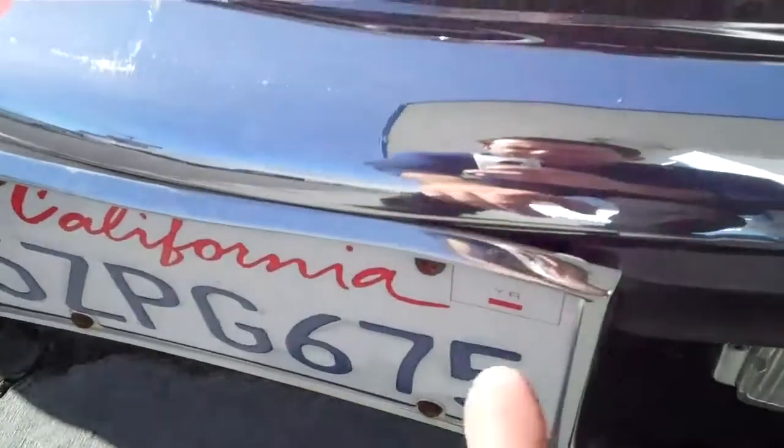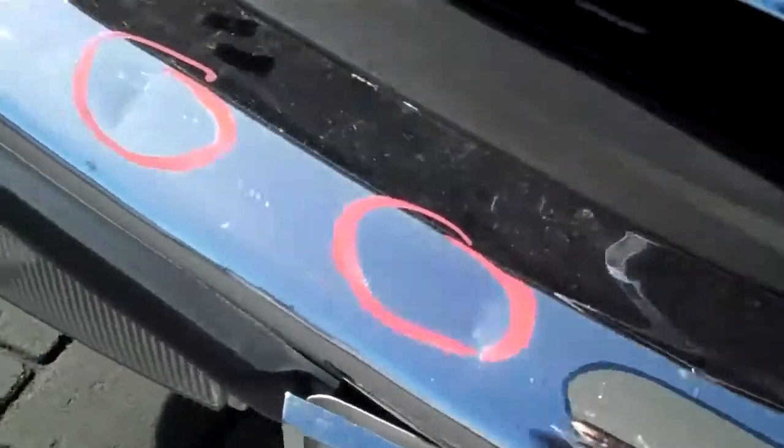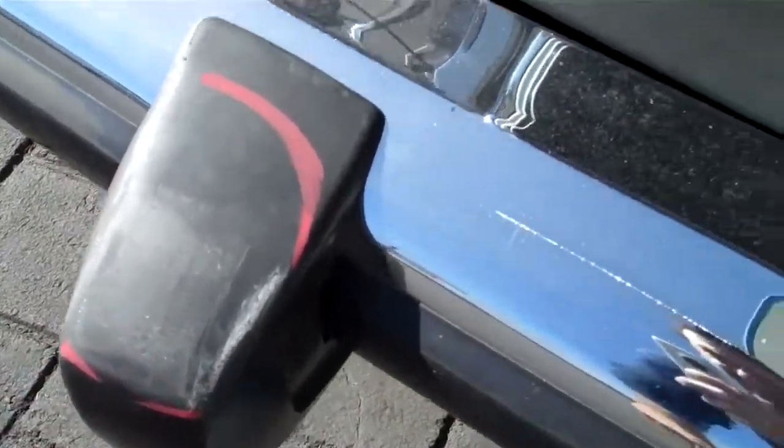The front license plate has also got some damage to it. I'm going to include a new front license plate frame along with replacing the front bumper cover. This bumper stopper is also scratched and I just wanted to point that out to you.